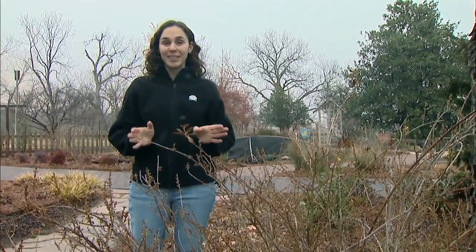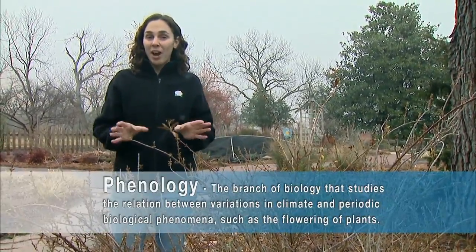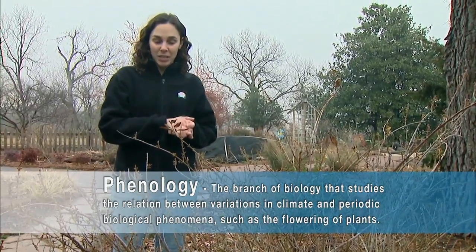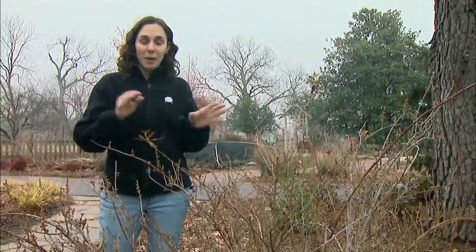The forsythia in our gardens is about to bloom, which tells me it's time to start treating for weeds in the landscape. Using a timing factor like the blooming of a plant to schedule our maintenance practices is part of a science called phenology. With phenology, we use biological indicators and correlate those to climatic conditions. Farmers use this a lot to predict the arrival or emergence of certain pests on their crops, but we can use it in the landscape to time the treatment of crabgrass in the turf as well as weeds in our garden beds.